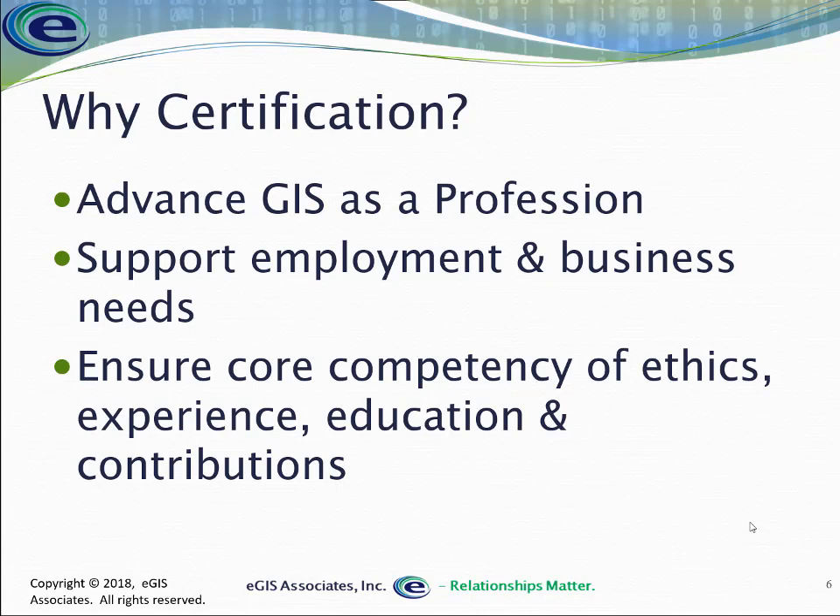It also helps support the needs of employers. A lot of GIS professionals are hired by non-GIS-savvy people — HR staff or those from other professions. Having certification is one of the tools they can use to verify the claims of potential applicants, because those candidates have already been vetted by their peers or by an exam — something not within the employer's ability to do themselves. So it really helps them establish criteria around the skills and knowledge they need.